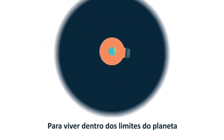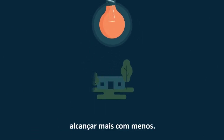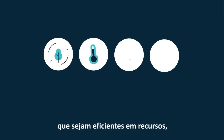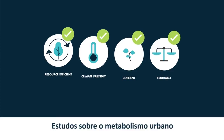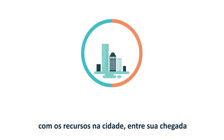To live within the planet's boundaries and improve quality of life for the poor, we need to achieve more with less. Cities must supply services in ways that are resource-efficient, climate-friendly, resilient and equitable.